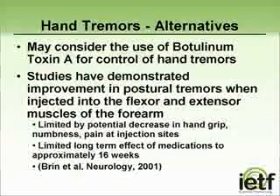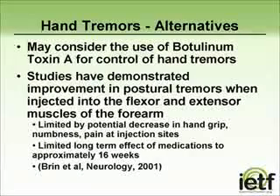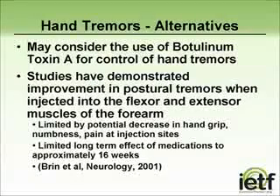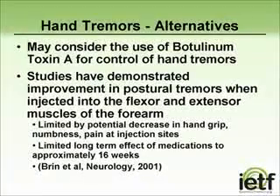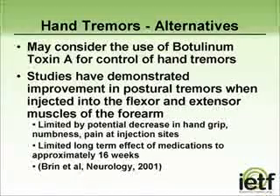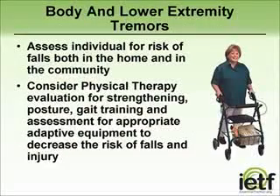If conservative measures fail in the treatment of or the compensation for essential tremor, persons may consider botulinum toxin A injections, especially into the forearm muscles. This procedure can be very helpful for some individuals, but can be limited by pain at the injection sites, possible forearm and hand grip weakness, and possible numbness, all of which are transient in effect.